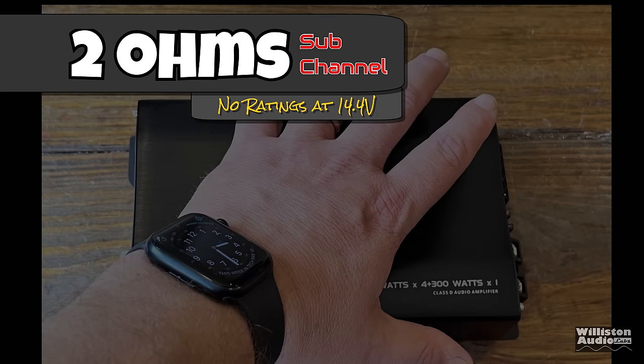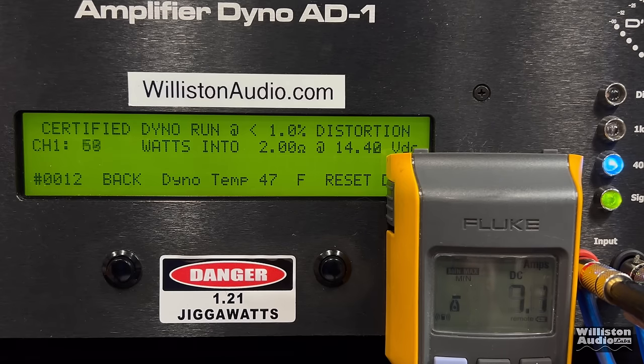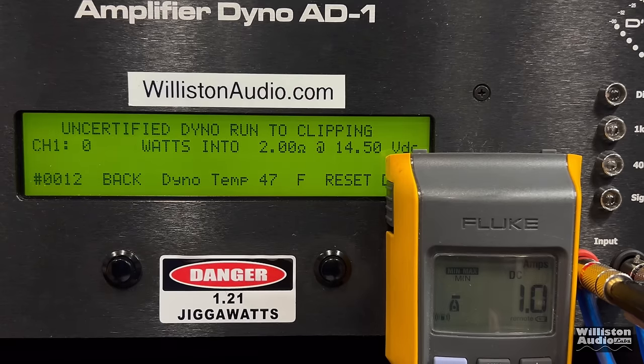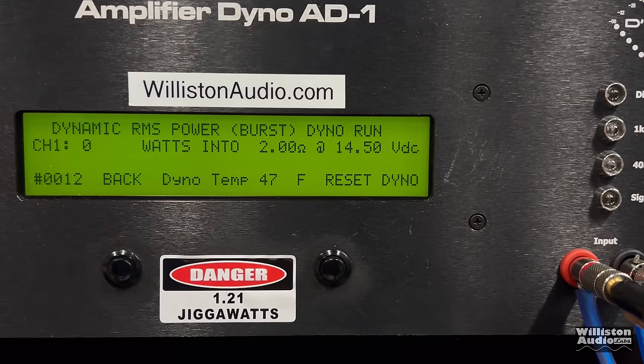No ratings are provided for 2 ohms, but we're going to find out the true output. Certified to 1% distortion at 40 Hz — 180 watts at 14.26 volts. That is still honestly pretty anemic for an amplifier these days on the subwoofer channel. Uncertified up to the clipping point — just a couple watts more, 183 at 14.22. We try the dynamic pulse track at 40 Hz — can we bust 200 watts? No — we can't even bust 180. We get 179 watts at 13.98 volts.